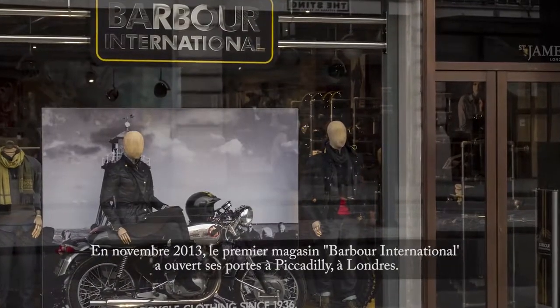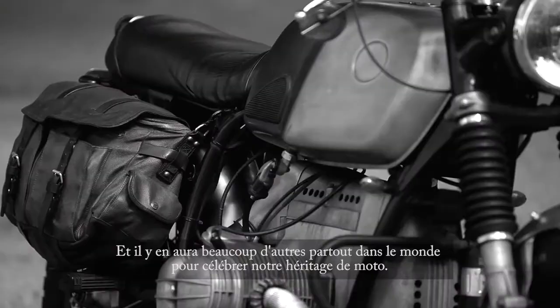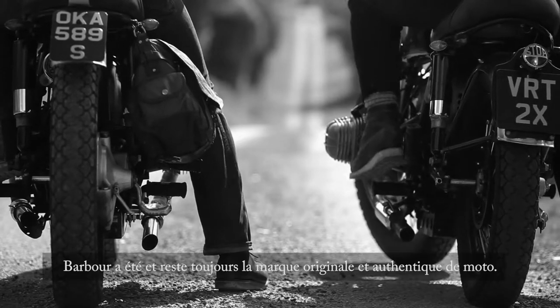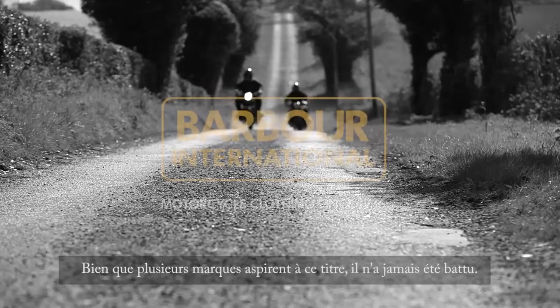In November 2013, the first Barber International store opened in Piccadilly, London. More will follow worldwide as we celebrate our motorcycle heritage. Barber was and is the original and authentic motorcycle brand, and whilst many brands have aspired to this title, it has never been beaten.